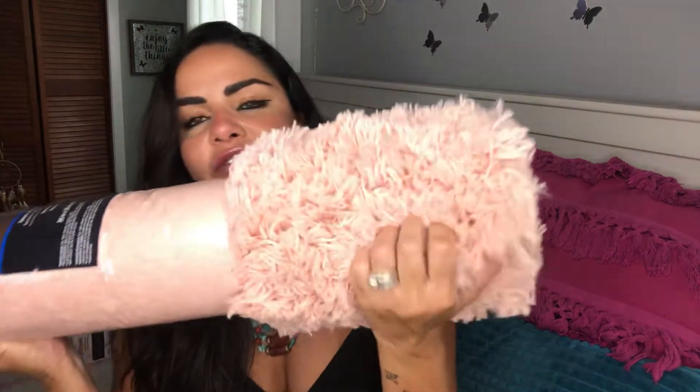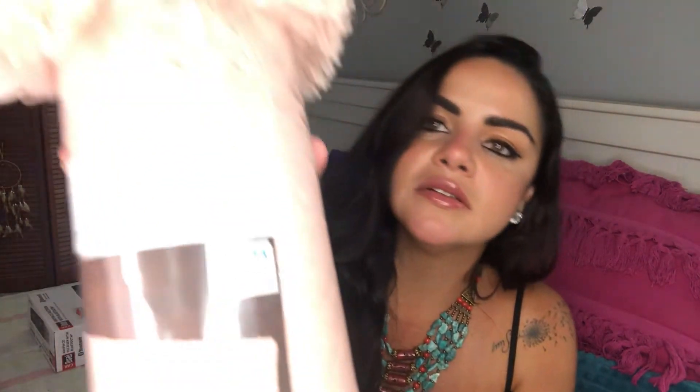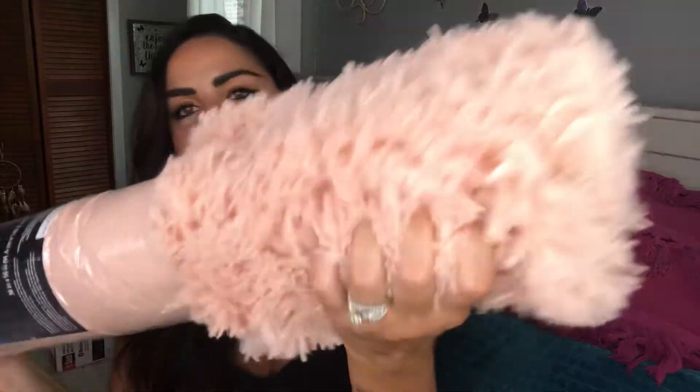I also bought a rug that I really love the color of — oh my gosh, it's so beautiful! It's like a pinkish guava color, and it's very fluffy. I bought this to put in my room. The dimensions are 36 inches by 56 inches. I'm so looking forward to opening it — I love it!